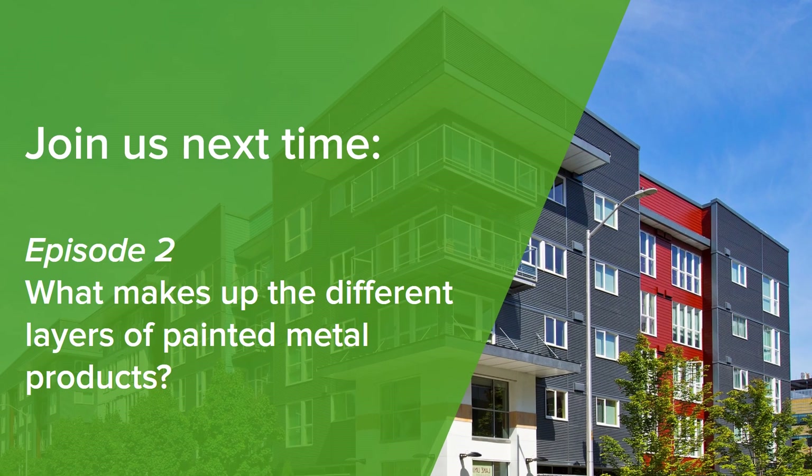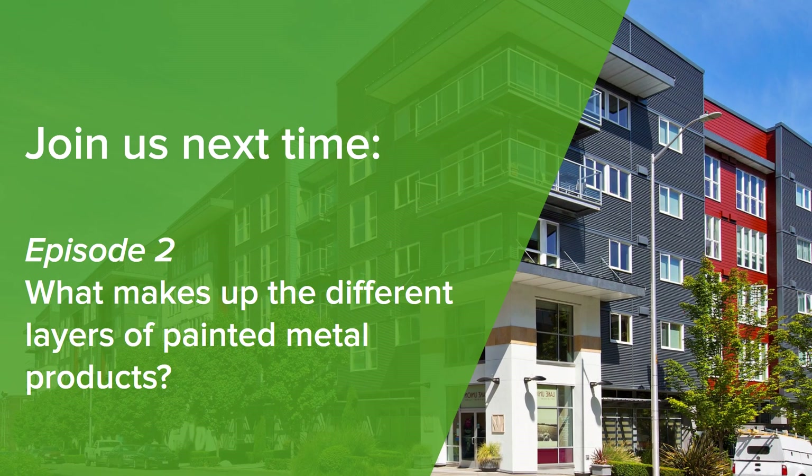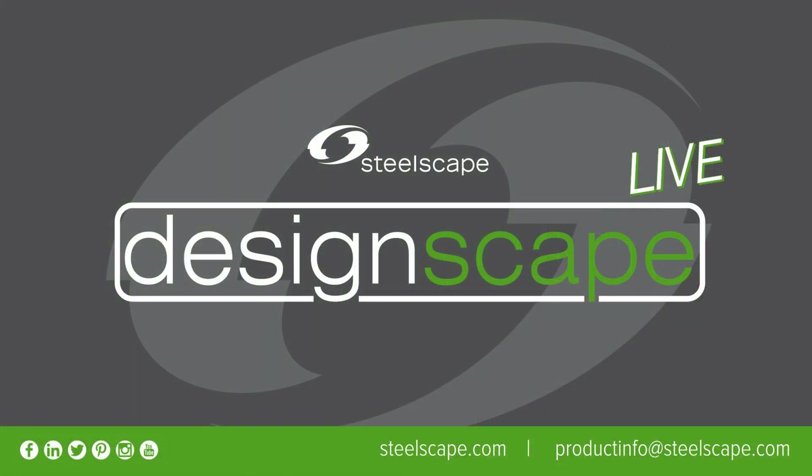So today we've learned about how paint is applied to metal and the advantages of this efficient, quality-controlled process. Join us in the next episode as we detail the different components of paint and why each layer is so important.